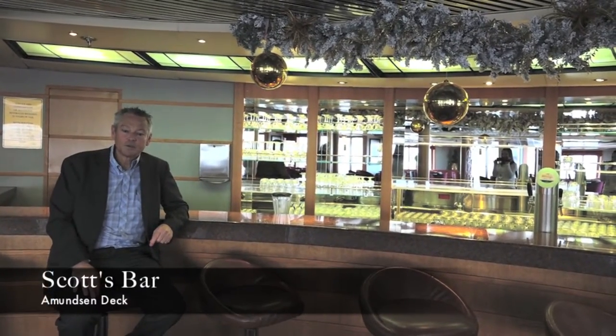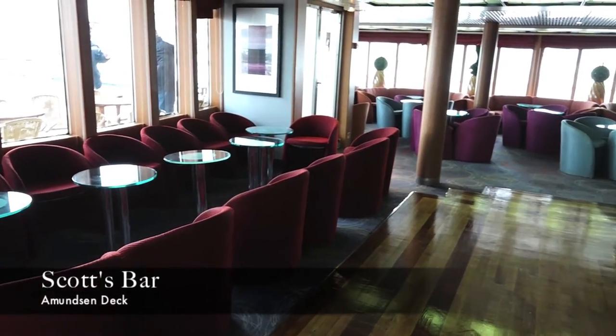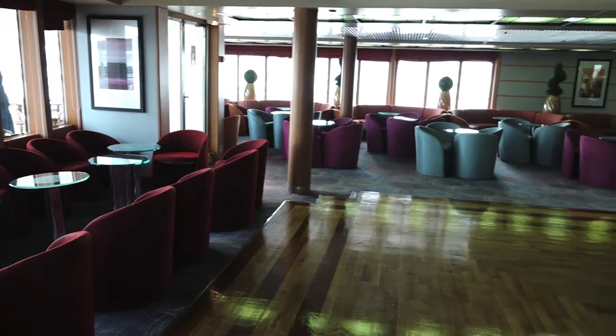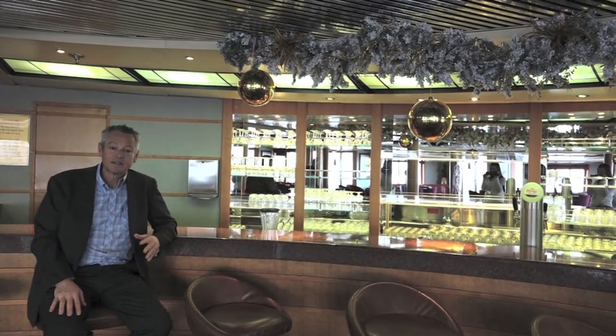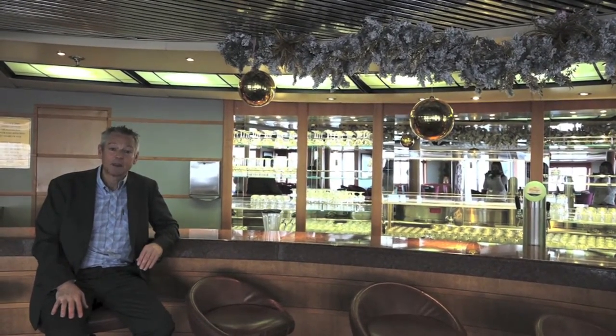Walking around during the day on a cruise ship is always quite difficult. Scott's Bar here on board doesn't probably become one of my favourite areas of the ship, but I've no doubt in the evening when the entertainment's on and the dancing starts it becomes a completely different place.